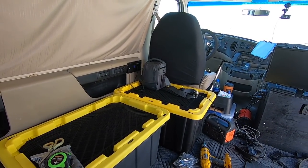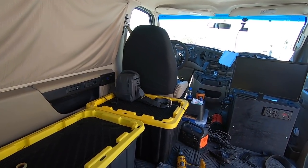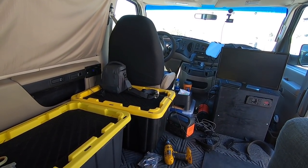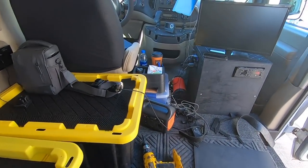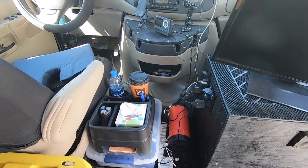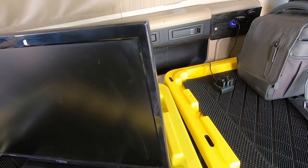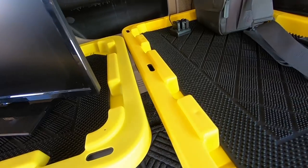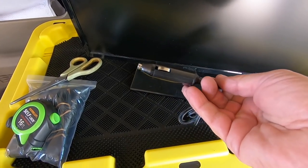I fully understand if someone wants to live in their van more permanently — then all that construction makes sense. Next thing, let's try the 12-volt TV. This is a good one — it's a Naxa. Let me find the cord; it's a 12-volt.